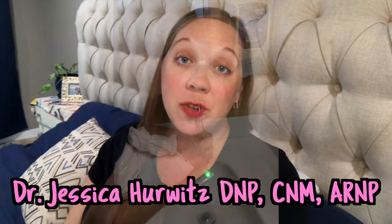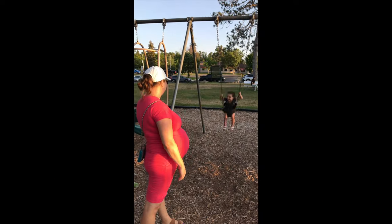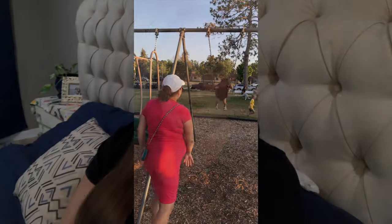Welcome back to Every Mama's Midwife. If you're new, my name is Jess. I'm a certified nurse midwife and infertility mom. I'm currently 36 weeks pregnant with my second baby, and as a second-time mom, I'm not really worried about prodromal labor.